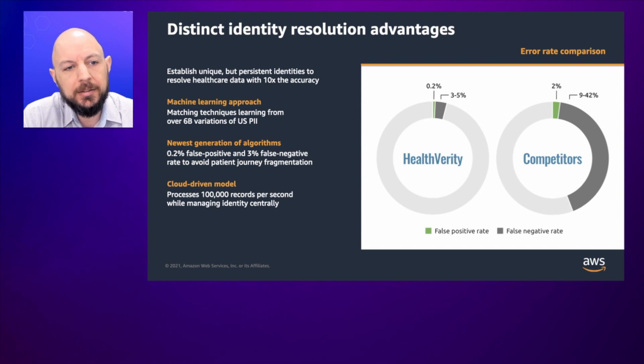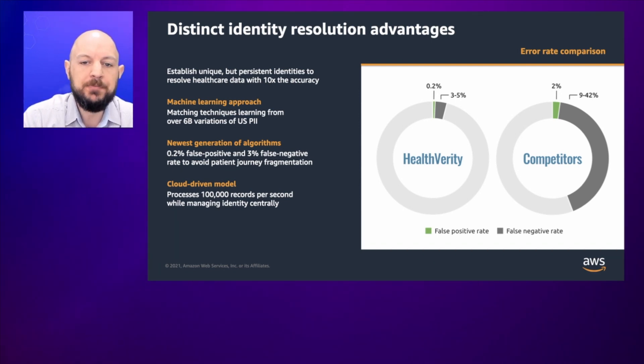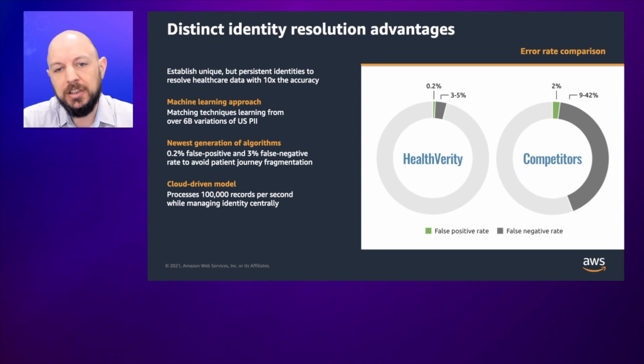We achieve that through a number of techniques. One interesting piece is something called Bloom filter hashing. This allows us to preserve some distance as we think about these de-identified tokens and how similar they might be, while still maintaining privacy. It helps account for things like typos in names and transpositions of letters. We leverage a broad use of PII, so we're not limited to any particular fields — we take in any PII that might help us resolve that identity on an anonymous basis, whether it be name, location, phones, emails, or things of that nature. And we use a Bayesian probabilistic model to solve for missing and changing fields and still properly and accurately link those anonymous records together.